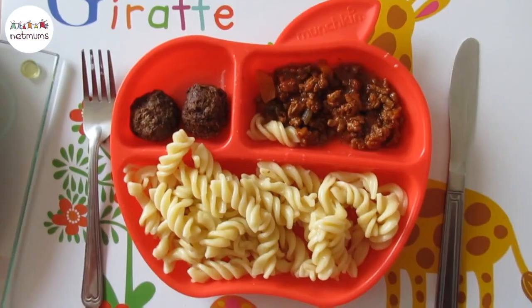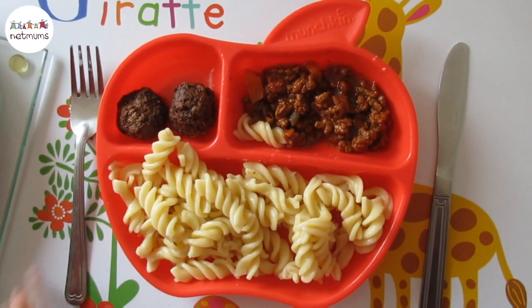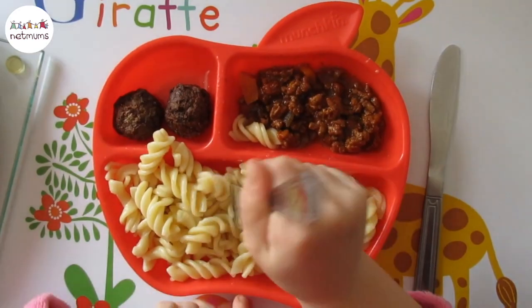On another section you can put a pudding or something as a little treat for eating the rest of their meal, so it's not all together — it's separated, which some children prefer.